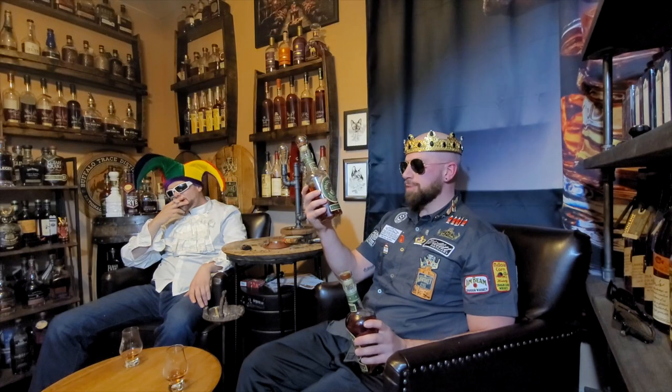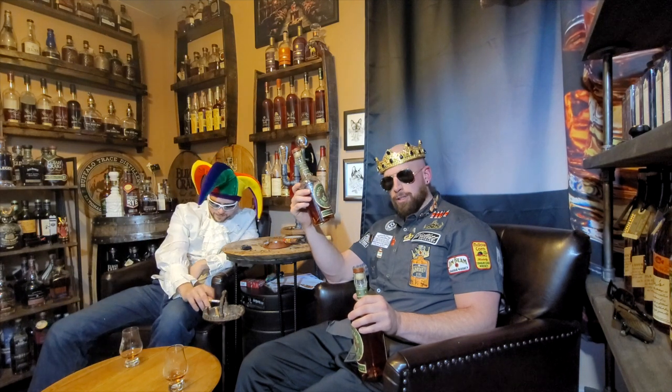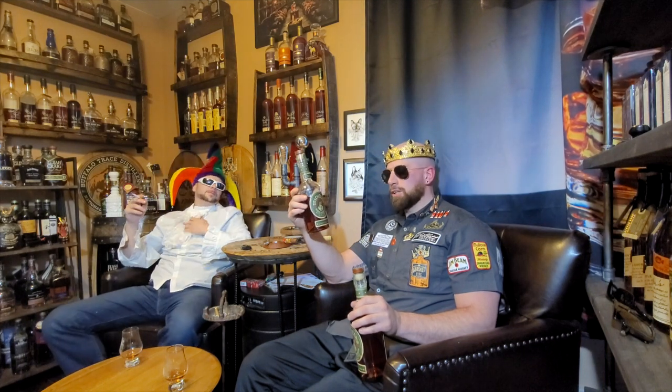Today we got Michter's Barrel Strength. This is a really nice bottle at a very affordable price — don't overpay for it. MSRP is about seventy-five dollars. This is an undisclosed mash bill. I have the 2021 and 2020 release so we can compare. I recently just picked this up.